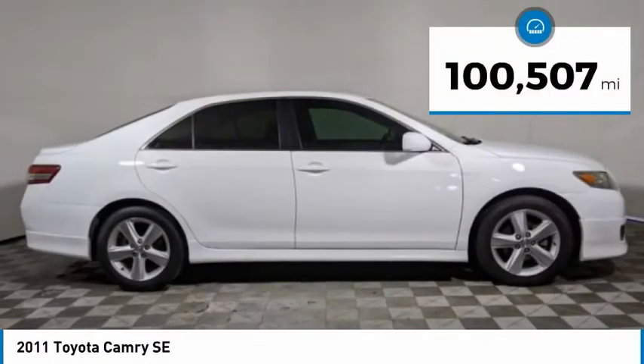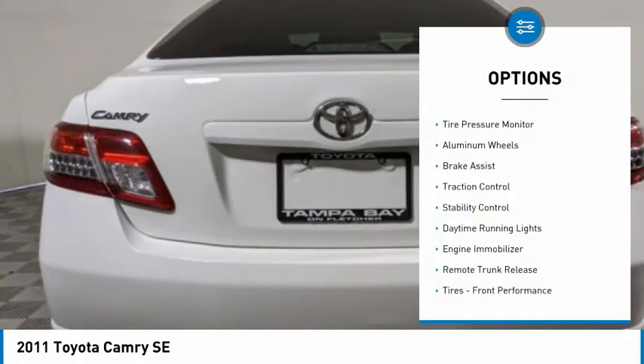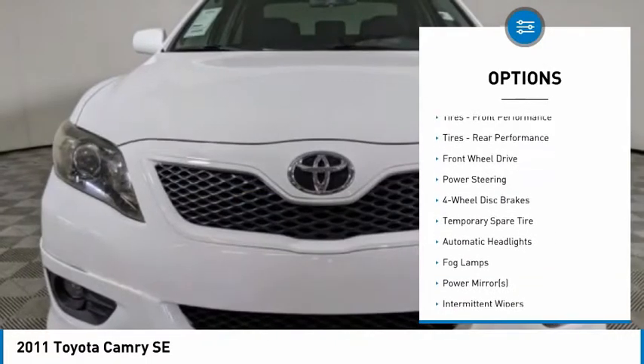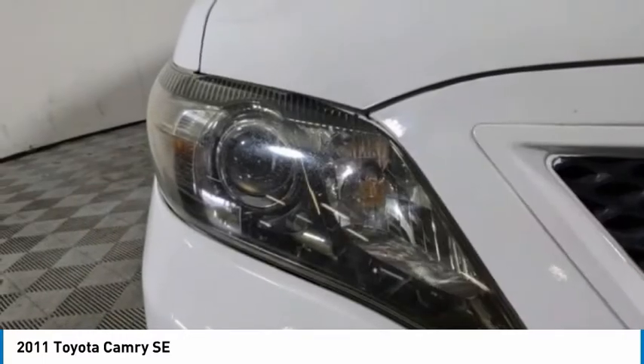This vehicle has less than 105,000 miles. Here are some of this vehicle's great options: tire pressure monitor, aluminum wheels, brake assist, traction control, stability control, daytime running lights, engine immobilizer, and remote trunk release.